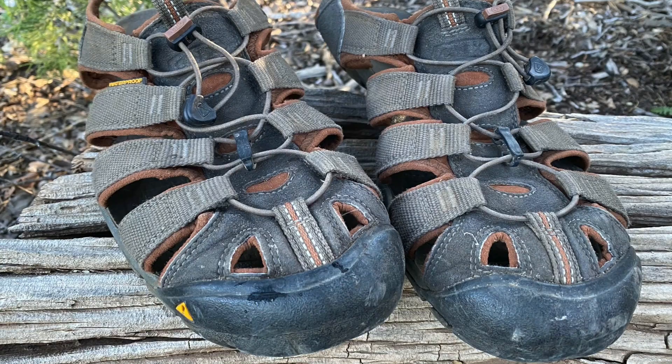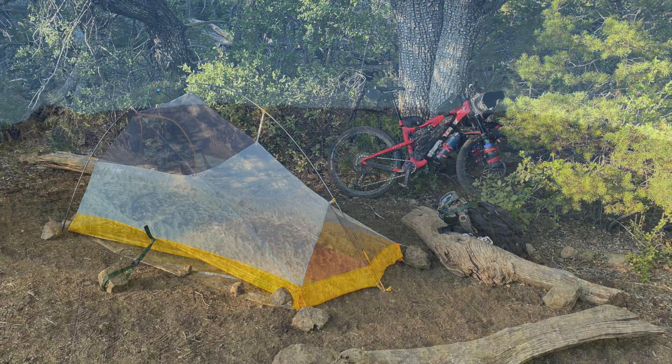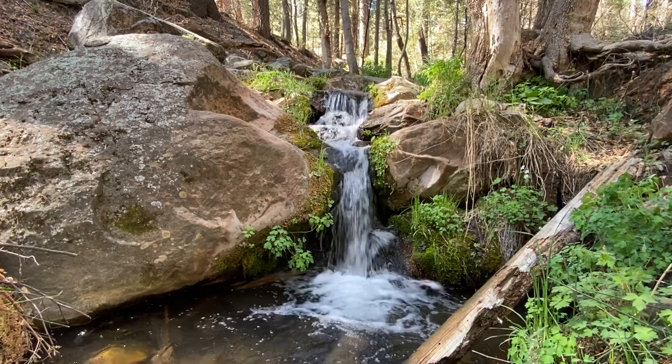Underneath the Mogollon Rim, the Arizona Trail actually overlaps with the High Line Trail and it's pretty brutal — mostly hiker-bike. Once you get to the bottom of where the trail turns up to cross over to the top of the rim, it's lovely to get to this little stream. Then you have the steep, steep climb up to the top of the rim, and the environment changes completely.